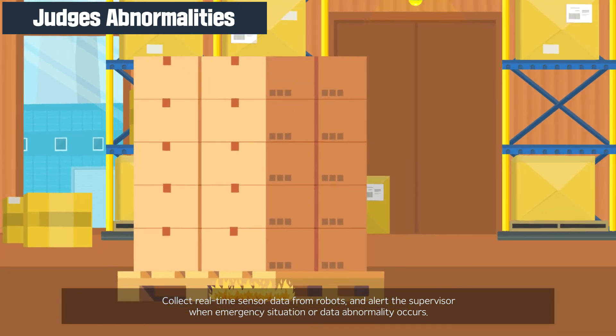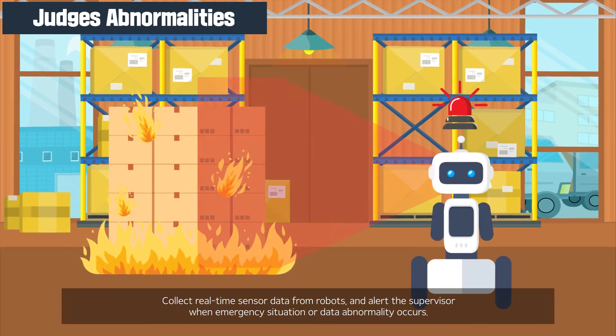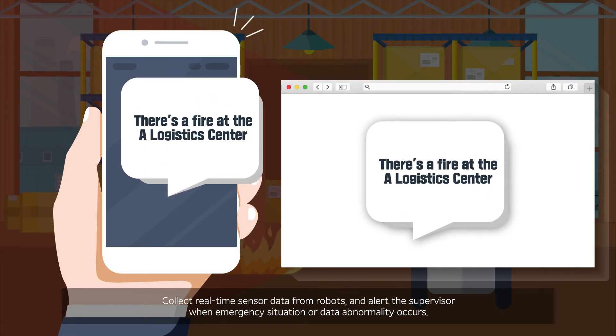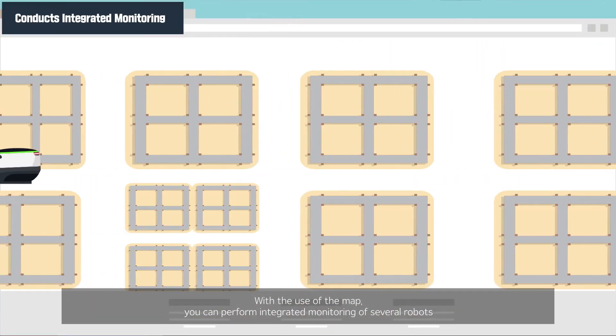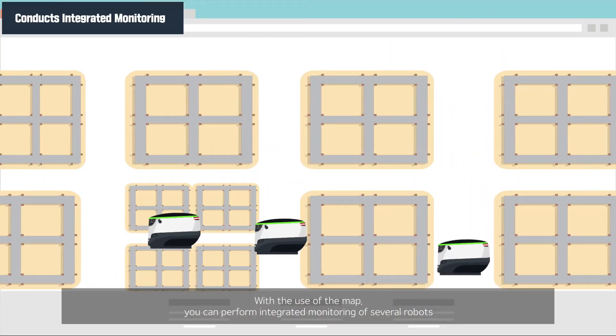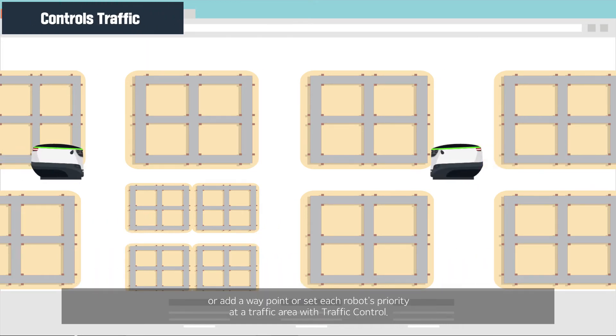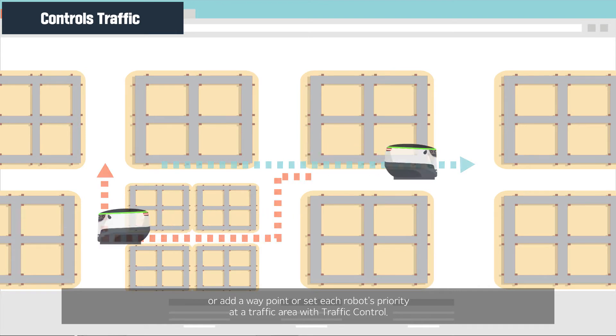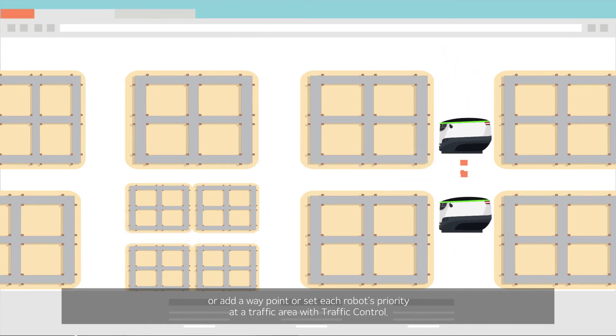Collect real-time sensor data from robots and alert the supervisor when an emergency situation or data abnormality occurs. With the use of the map, you can perform integrated monitoring of several robots, add a waypoint, or set each robot's priority at a traffic area with traffic control.